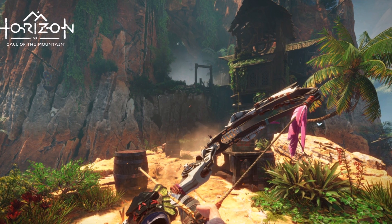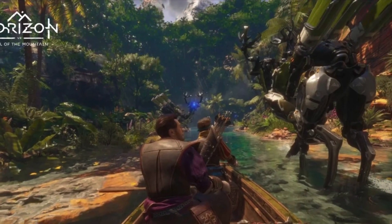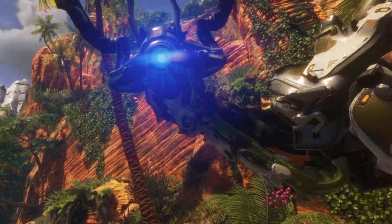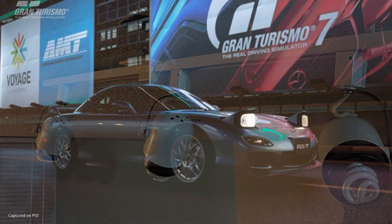The first game I booted up was Horizon Call of the Mountain, and immediately I noticed the high graphical fidelity and how far we've come compared to the original PSVR — six years have passed and you can definitely tell how far the technology has advanced in terms of graphics and controller intuitiveness. There's a lot of climbing in this game, so if you have a smaller room setup, keep that in mind — I actually broke one of my ceiling lights reaching up.